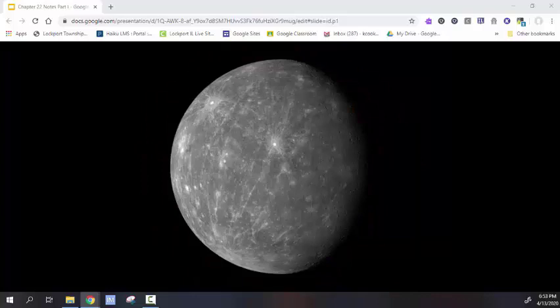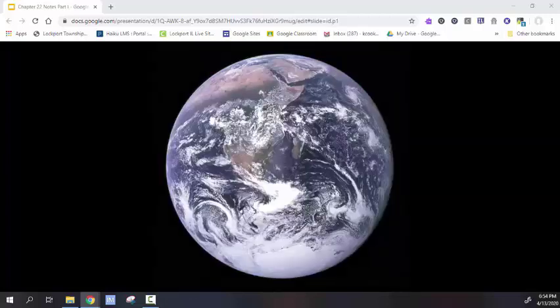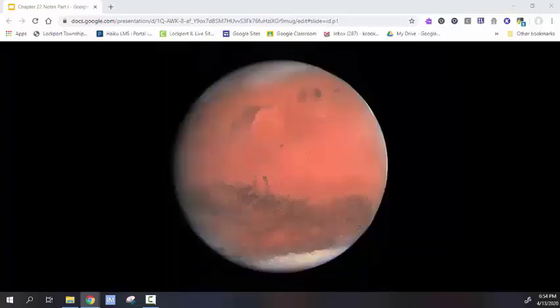Mercury is the closest to the Sun, littered with impact craters due to a lack of atmosphere. It's very hot during the day and very cold at night. Venus is the hottest planet due to a runaway greenhouse effect. And this is our home, Earth.